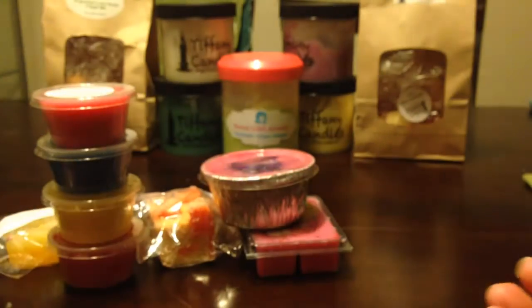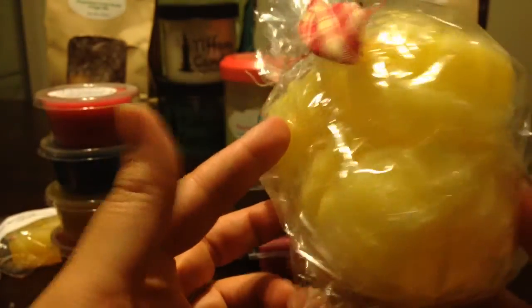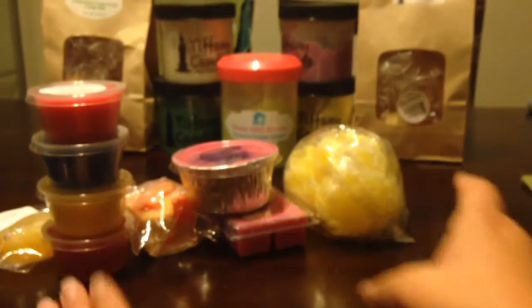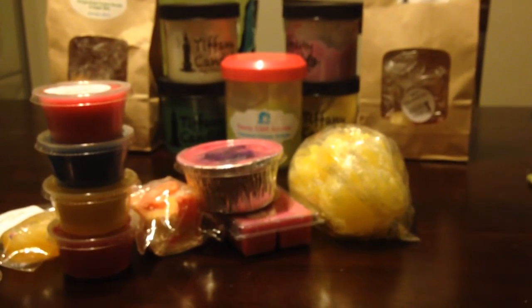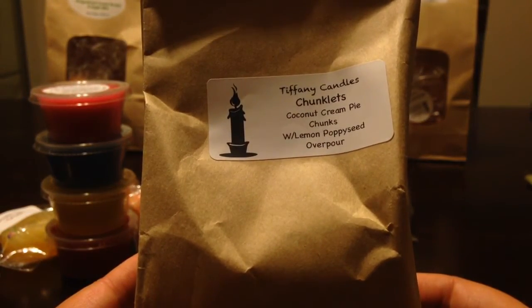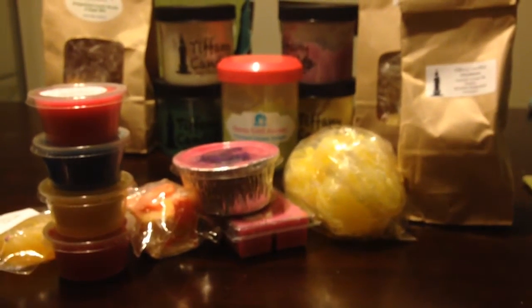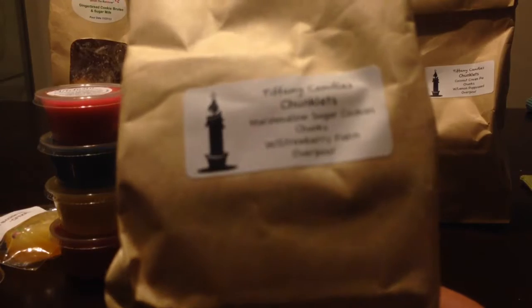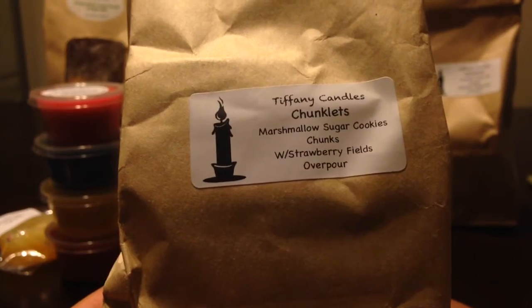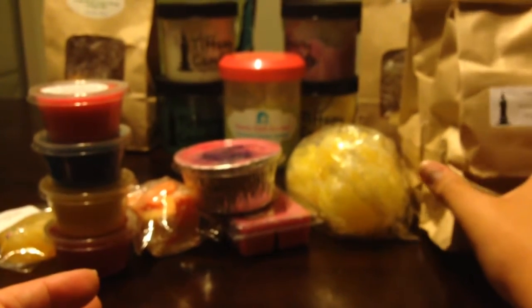This is a full bag from Candles from the Keeping Room in Cream Soda. I have the scent already, so this is definitely one I'm going to pass on to my sister or my mom. I'm basically going to let them just go through and start picking things. This is a bag from Tiffany Candles and her Chunklets — Coconut Cream Pie with Lemon Poppy Seed Overpour. This is an example where I may pull out a couple chunks just to have as samples for myself. Another Tiffany Candles Chunklets bag in Marshmallow Sugar Cookies with Strawberry Fields Overpour — again, one I'll probably pull a couple of the chunklets for myself.